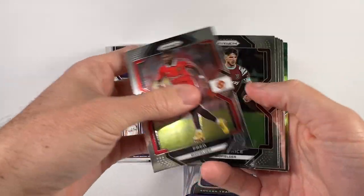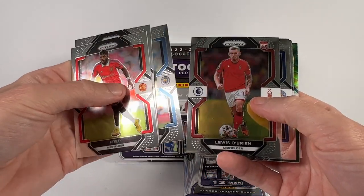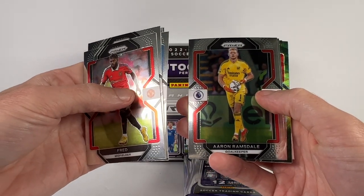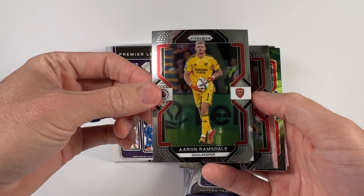There's Fred for Man United, Declan Rice, Rodri, Sobrian, Luke Thomas, there's an Aaron Ramsdale — tied for first with clean sheets this season, I believe.